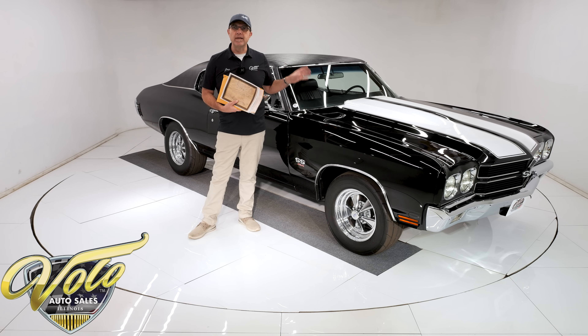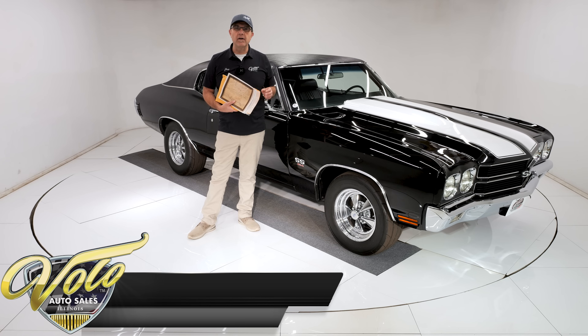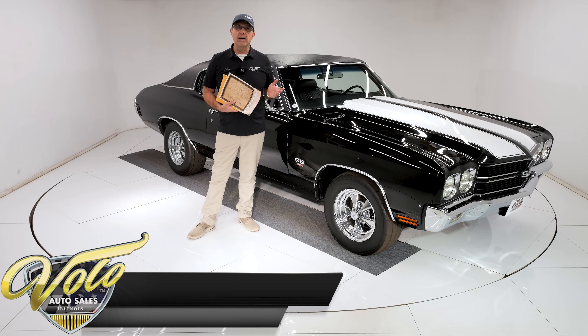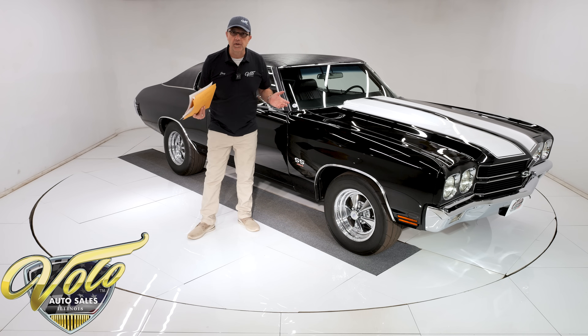Day two means what would you have done when you bought the car and modified it — that would be the Crager wheels and some old-school four-link ladder bars in the back. This thing is a beast. Go to volocars.com where you can read all about it, find a price tag on every car we have for sale along with a monthly payment. Join me — let's go for a spin.